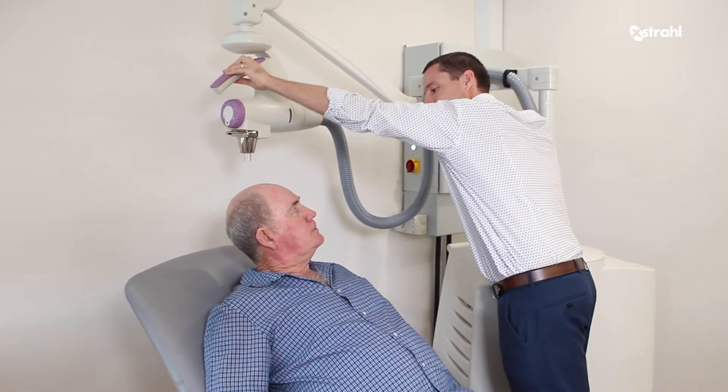We treat all types of non-melanoma skin cancer, especially basal cell carcinomas and squamous cell carcinomas. We can also treat keloid scars and other non-malignant skin problems.